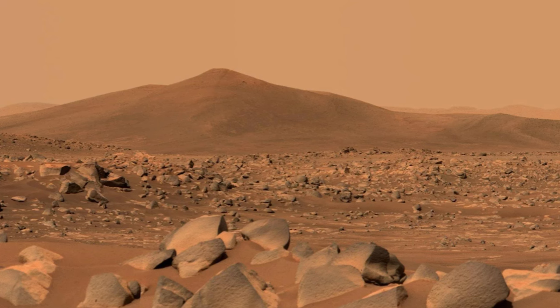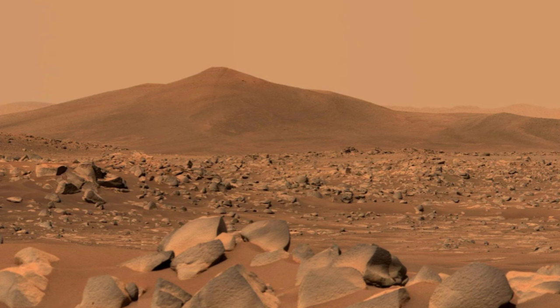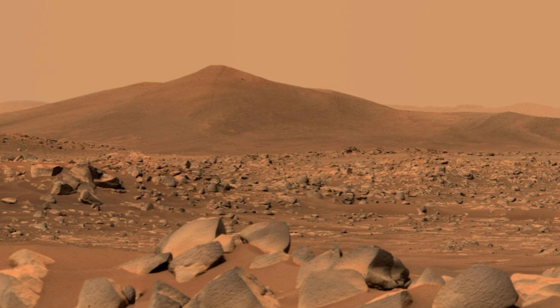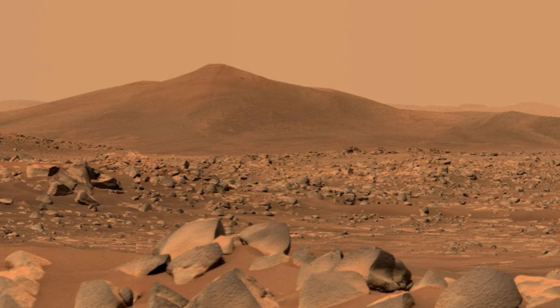One of the biggest obstacles facing NASA's goal of putting humans on Mars is providing much-needed consumables like water, oxygen, and food. The current goal is to find ways to produce these items on the planet, which would help reduce how much we need to transport from Earth to Mars.